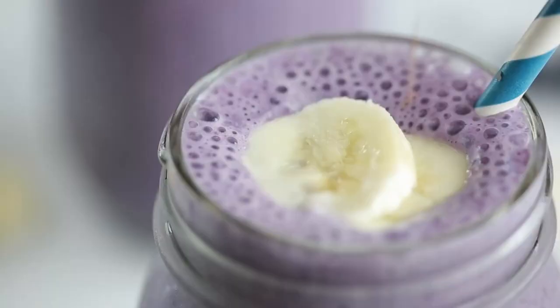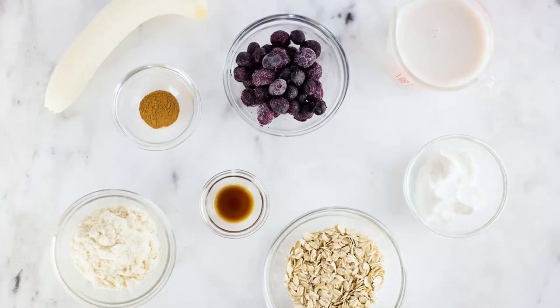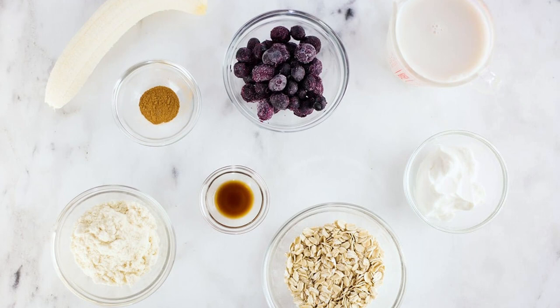First is my blueberry muffin protein shake. It tastes like a blueberry muffin — it's delicious. Blueberries have so many anti-inflammatory properties and just one of the best berries in my opinion, with a nice mellow flavor and beautiful color in smoothies. This recipe has full-fat Greek yogurt and rolled oats, so it's definitely going to leave you feeling fuller longer. It's really nutritious and just one of my all-time favorite smoothie recipes.